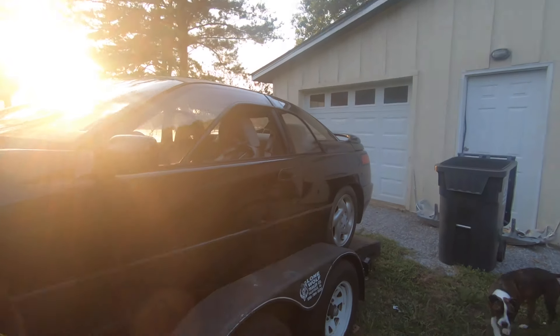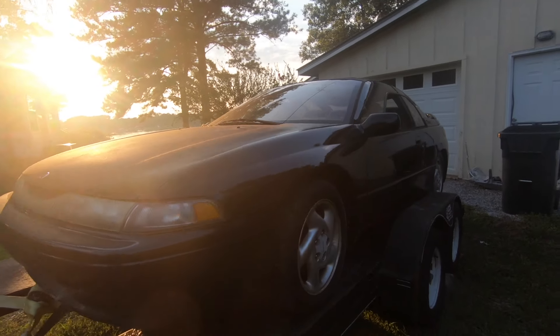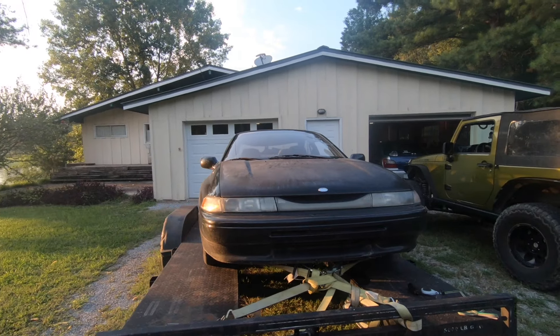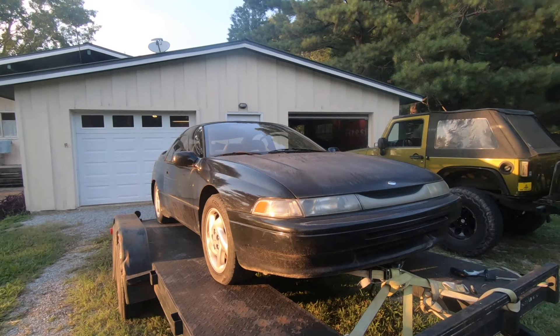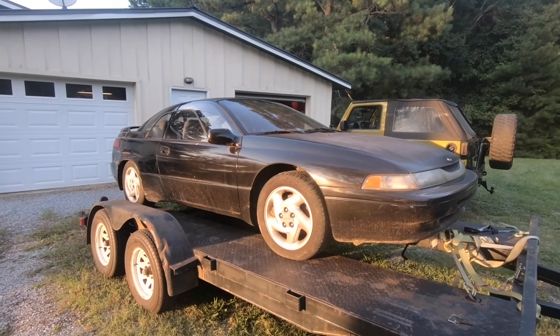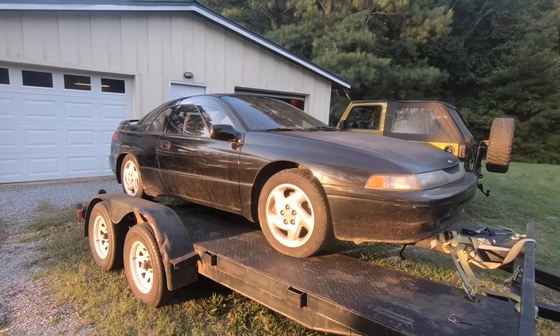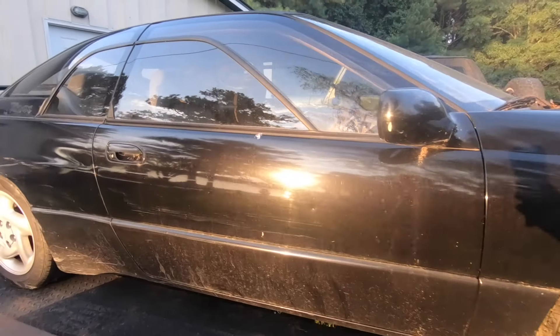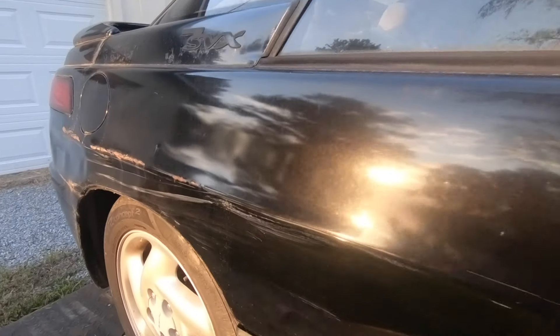I can officially claim the title — I've bought the world's cheapest SVX. I paid 50 dollars for this car right here. I do not have a title and it's pretty beat up on the exterior.